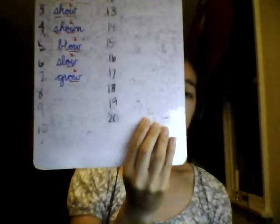Number 7: grow — one syllable. The tiny piglet would grow up into a big pig. Think to spell G-R-O. Spell out loud with me: grow, G-R-O-W. Please write and mark grow in your notebook.